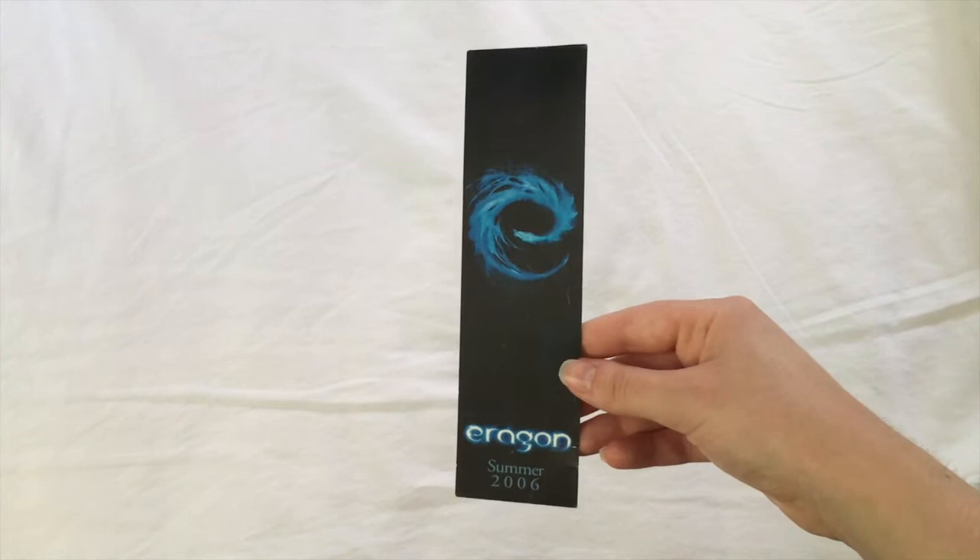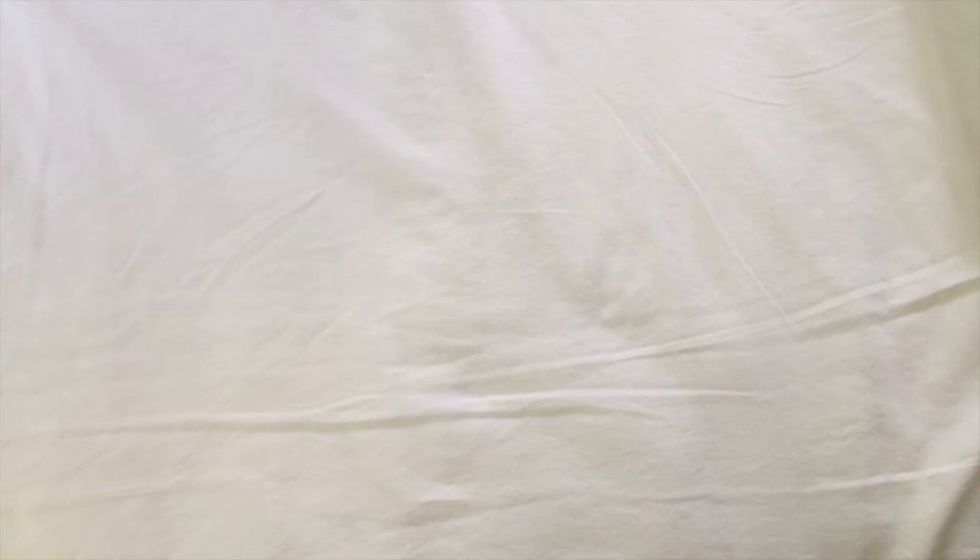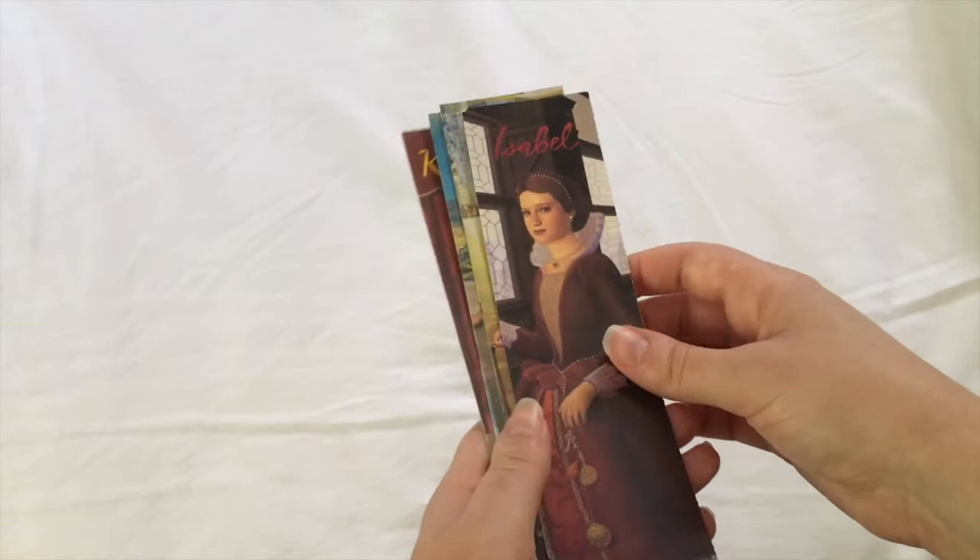And then we have a bookmark that I might throw out because it's for the release of the Eragon film, which I never went to see, but I heard was absolutely terrible. So I'm not sure if I should keep this. And then the American Girl Company released a series for older girls called The Girls of Many Lands, and you could tear out a bookmark from each of the books, so I have all of them here.